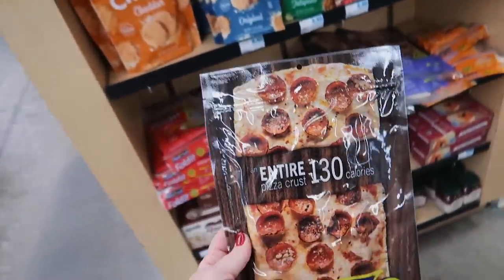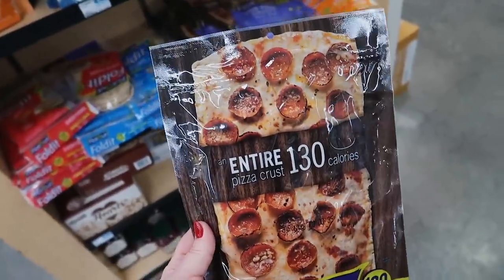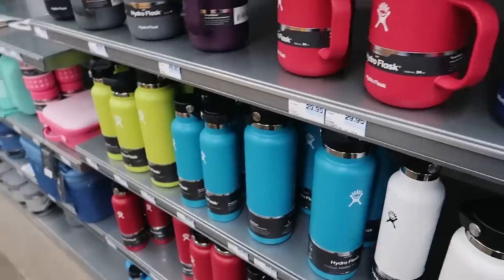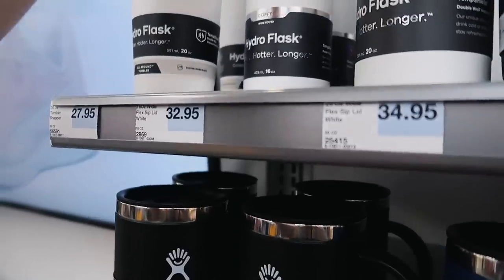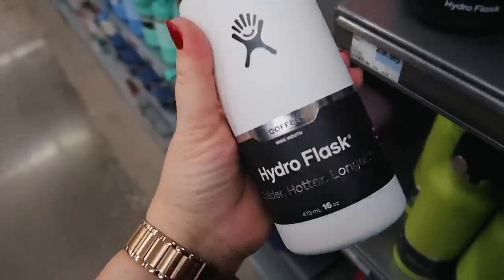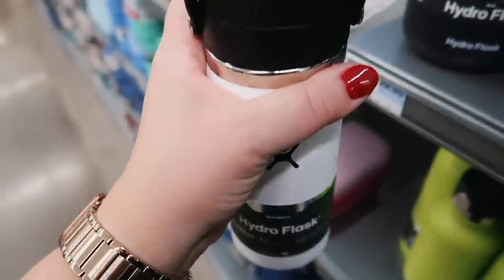I haven't bought these in a while but these are really great to make like thin crust pizzas on, just for a quick lunch or something. They're the Flatout thin pizza crust. So what's your opinion on the Hydro Flask? Like are they really great? I've been thinking about getting one for travel, I just don't know — they're so expensive. Like $33 for this? It better last me my entire life.